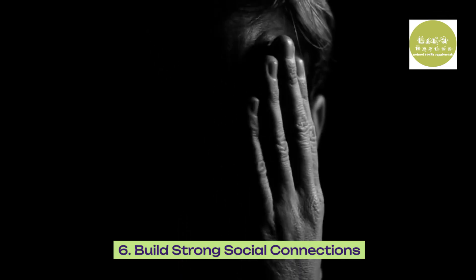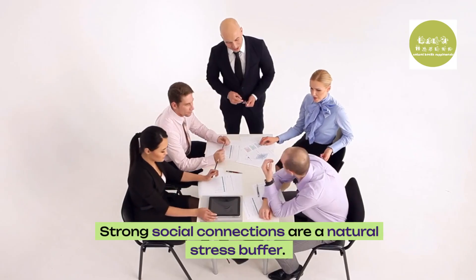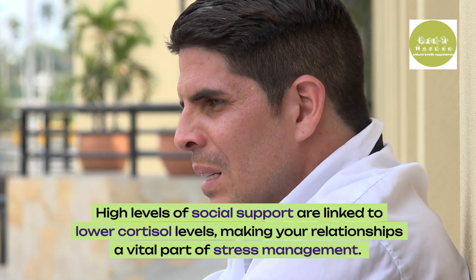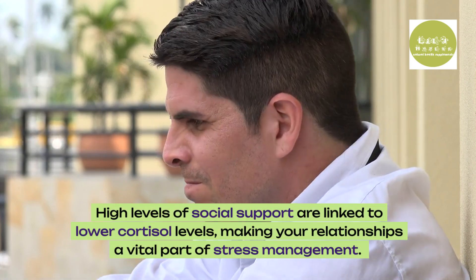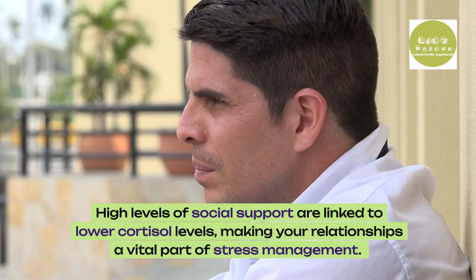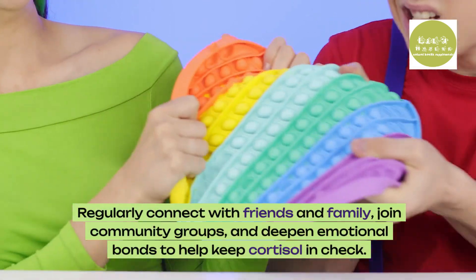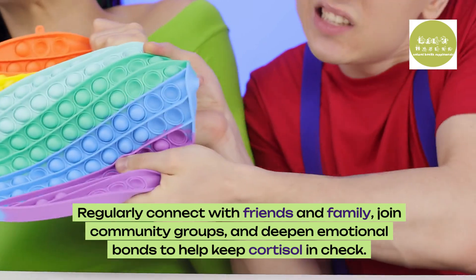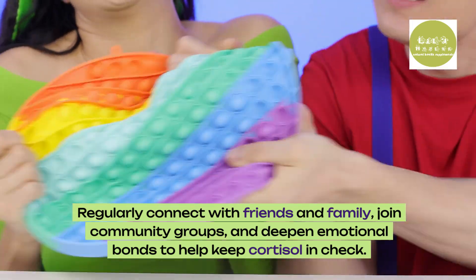6. Build strong social connections. Strong social connections are a natural stress buffer. High levels of social support are linked to lower cortisol levels, making your relationships a vital part of stress management. Regularly connect with friends and family, join community groups, and deepen emotional bonds to help keep cortisol in check.